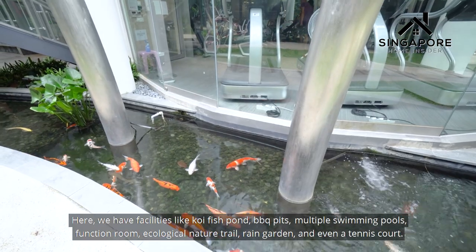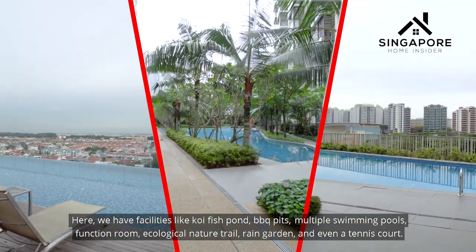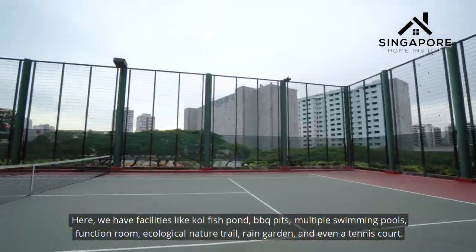Here we have facilities like a koi fish pond, barbecue pits, multiple swimming pools, function room, ecological nature trail, rain garden, and even a tennis court.